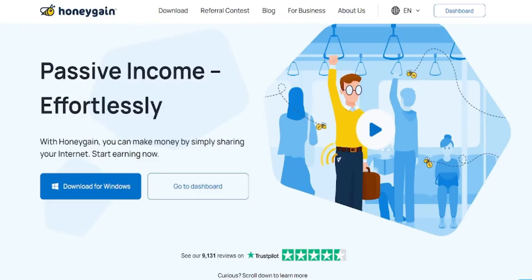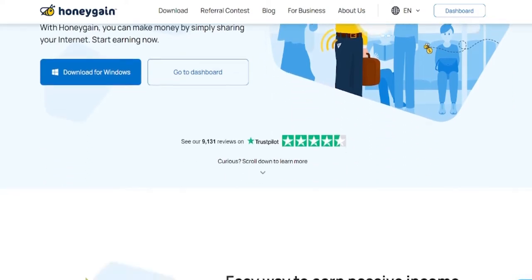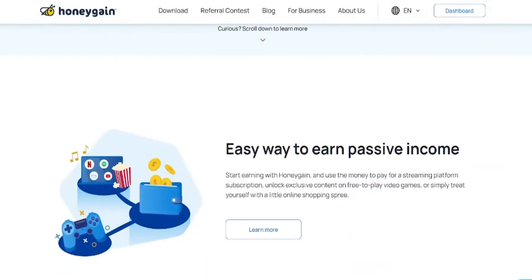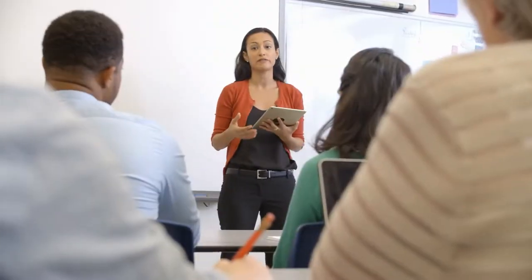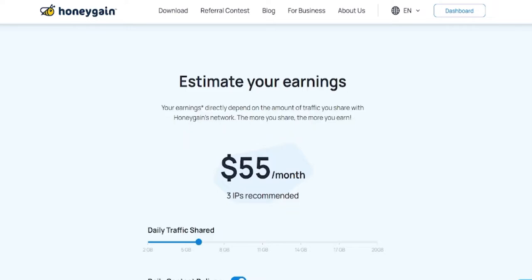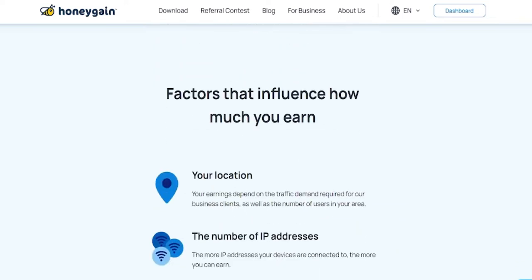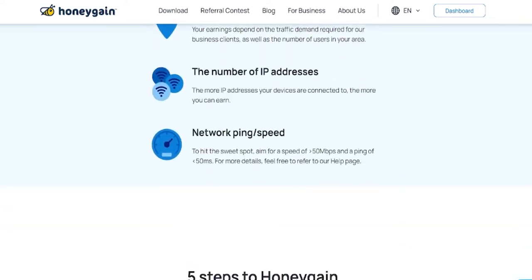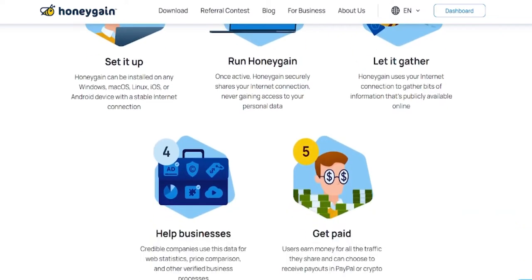The first app I want to show you today is Honeygain. All you have to do is create an account on this app to start earning money, and you'll start getting paid at the end of every single month. You don't have to carry out any tasks or do anything. The app uses your phone's background process to track your interactions with specific advertisements from different businesses. This won't keep collecting information on you — it will only monitor how you respond to advertisements and sell that data to other businesses.